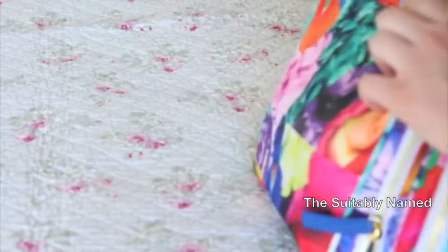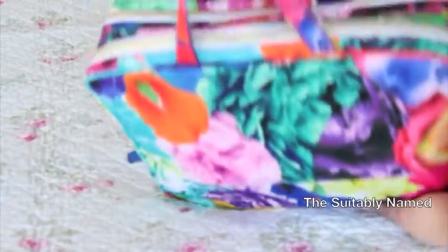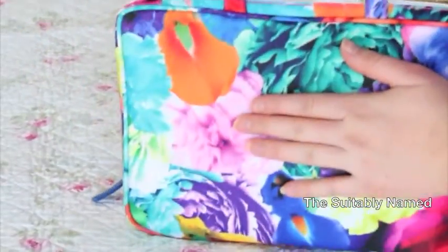Now we just zip it up, and you have all your makeup and skincare handy in this really neat, very organized bag.